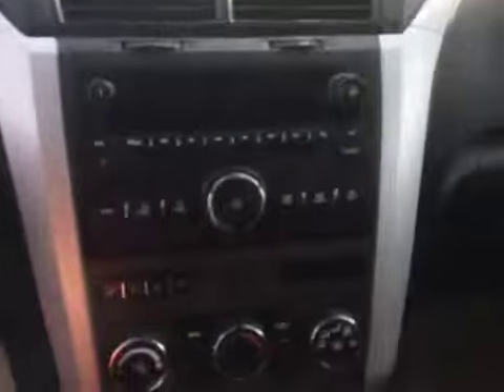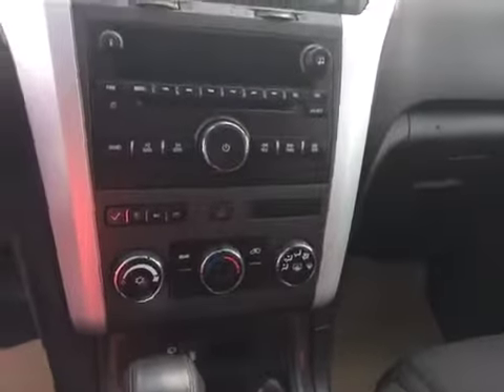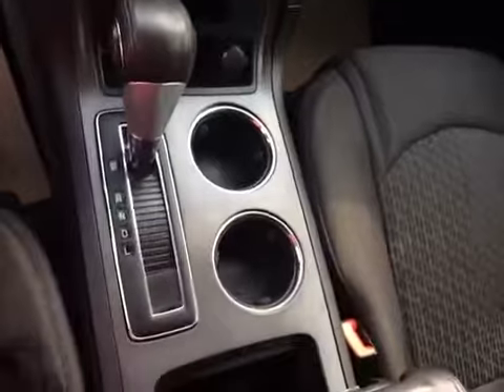It also comes with rear heating and air conditioning. You've got power locks, power windows, airbags, CD player, MP3, air conditioning, AM/FM stereo, traction control, and cup holders.